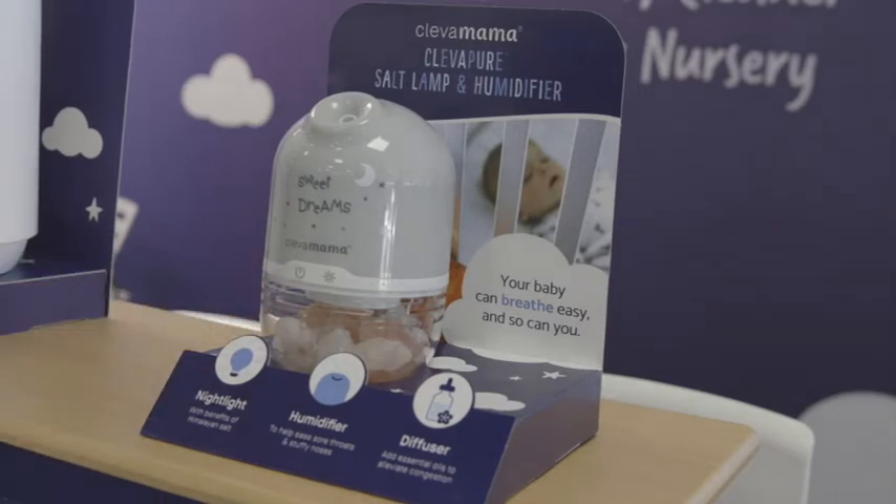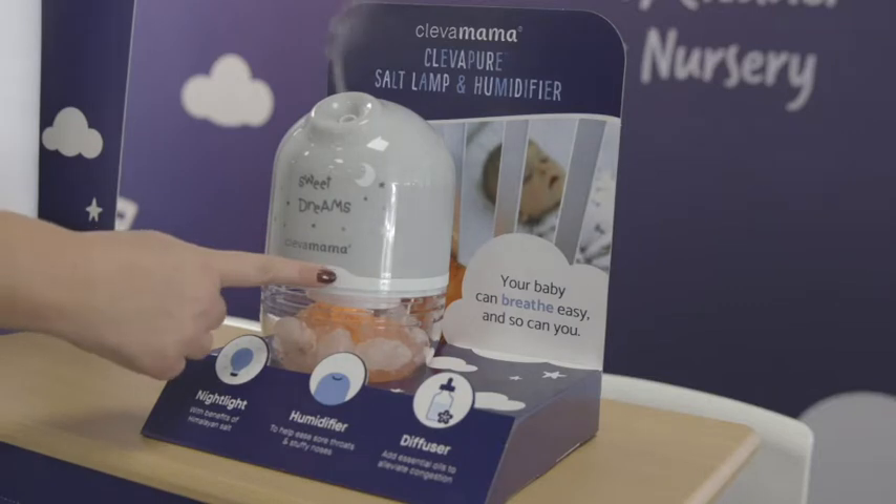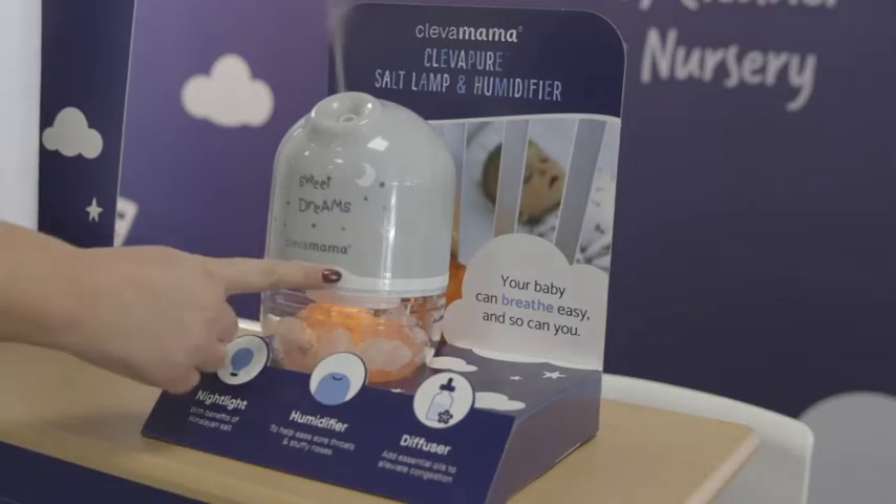The first product that we're going to show you is our multi award-winning Clever Pure Salt Lamp. It's a salt lamp, it's a humidifier and it's also a diffuser, so it's a three-in-one product.